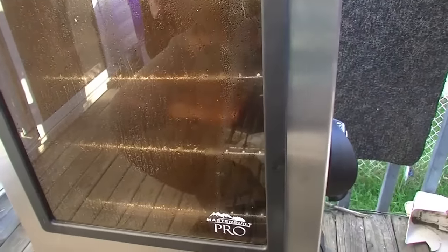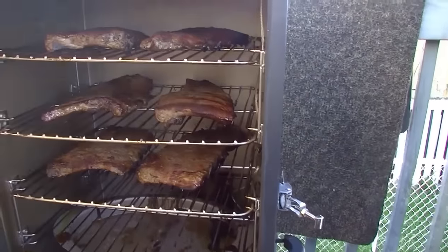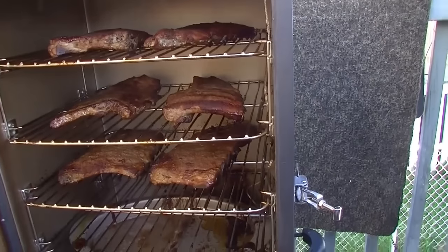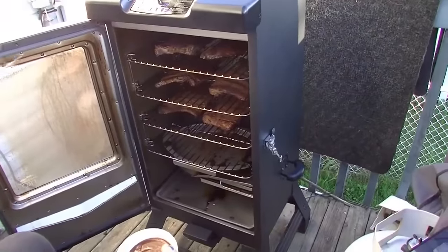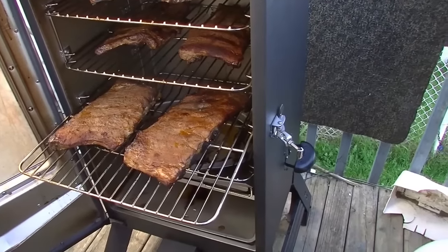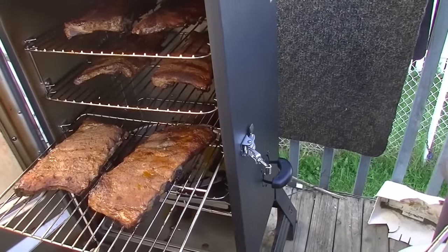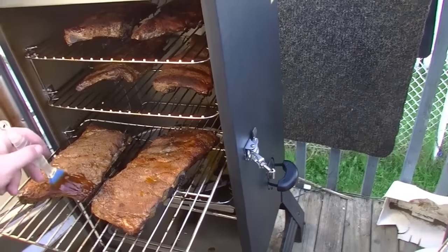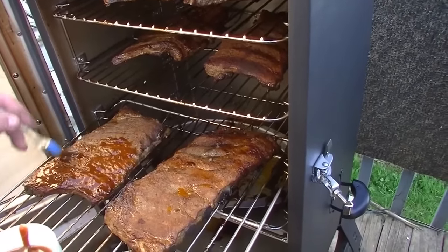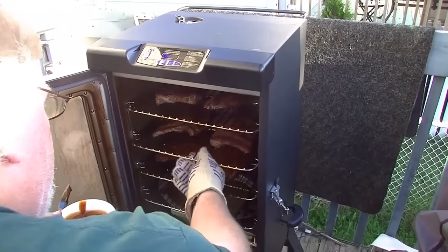It's been two hours and 45 minutes — let's see how these suckers are doing. Look at those, oh my God, they look delicious. But they still have some time. Let's pull this sucker out. Oh, look at that. Oh, there's some shrinkage on it — that's awesome. We're going to put some barbecue sauce on it. Got to paint it on. Mmm, oh yeah. The dogs are just barking for this. So after we do this, we're just going to leave them going for about another hour, and then we'll take them out. They should be ready by then.